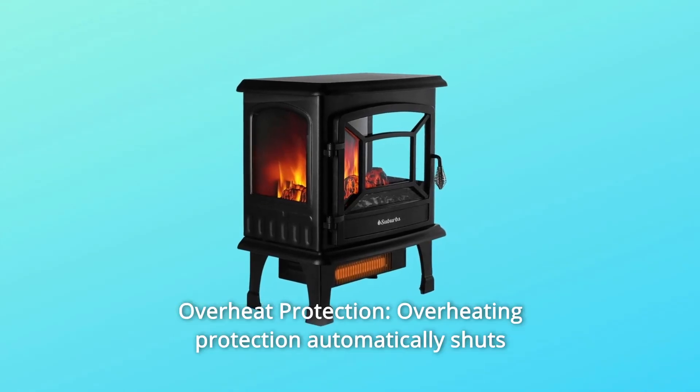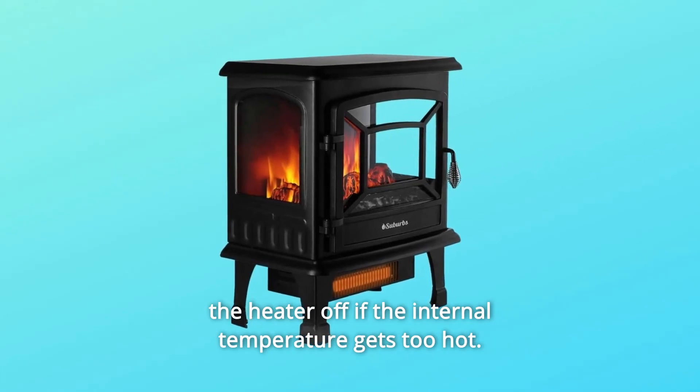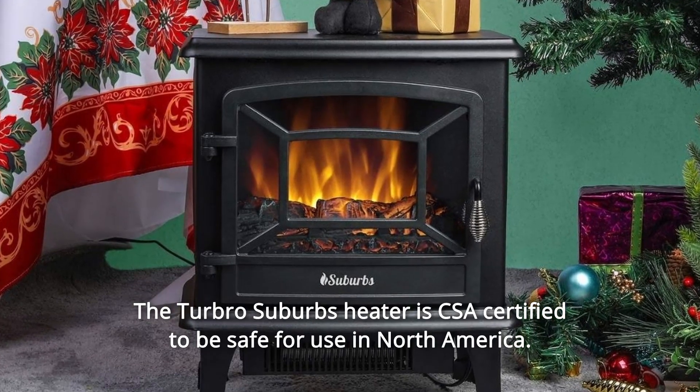Number 5: Overheat Protection. Overheating protection automatically shuts the heater off if the internal temperature gets too hot. The Turbo Suburbs heater is CSA-certified to be safe for use in North America.